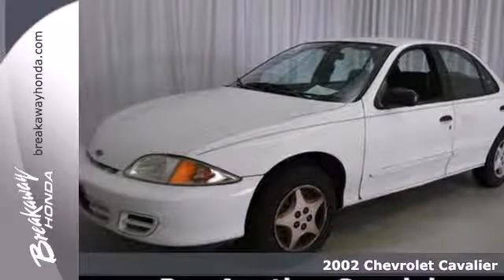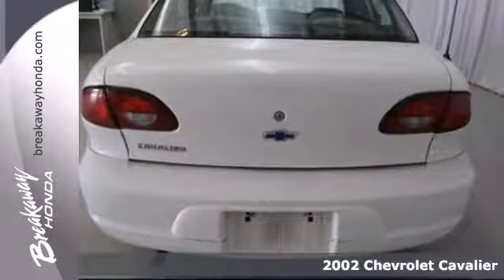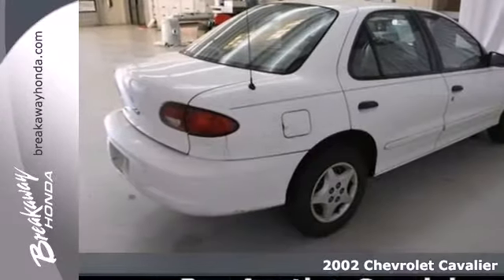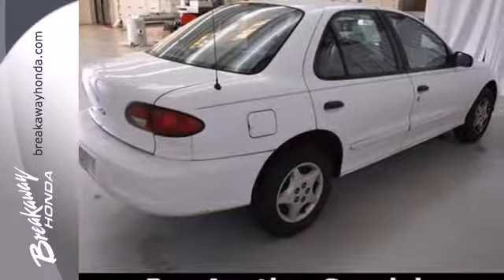It's a 2002 Chevrolet Cavalier. Consider the driving peace of mind that comes with anti-lock brakes, dual airbags, side impact bars and child safety locks.